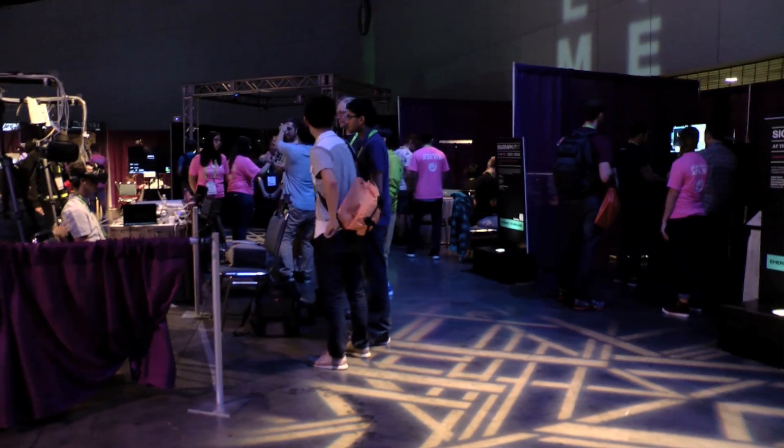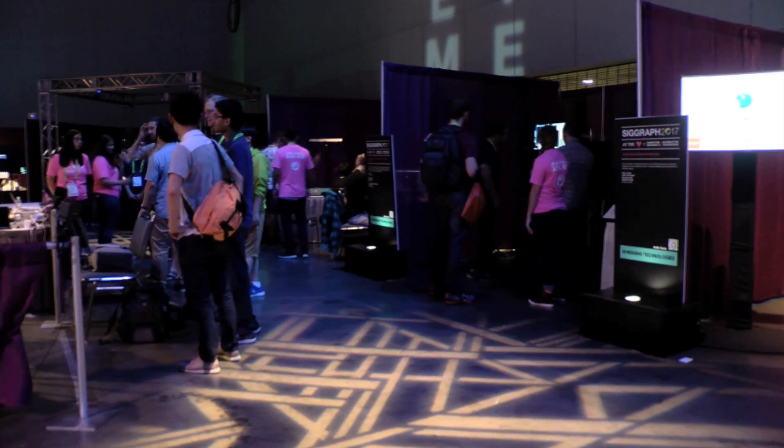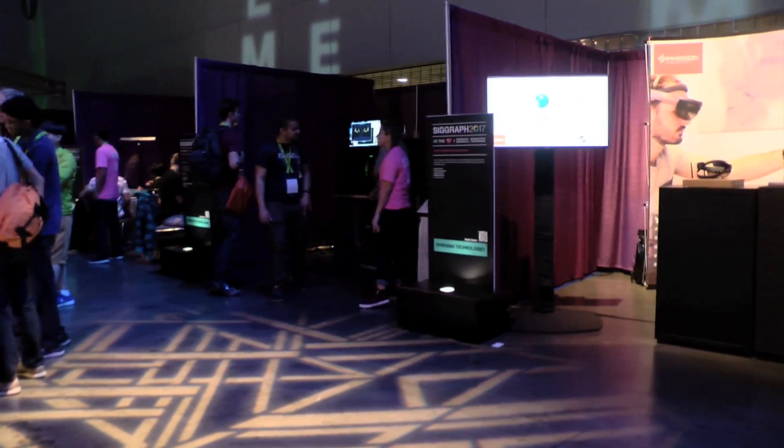This year at Emerging Technologies we had around 75 submissions to the program. We get together a jury of experts in robotics, computer vision, haptics, and all kinds of different fields that Emerging Technologies covers, and we jury down to about 20 of them — so we have 20 here and then we curated four more in.